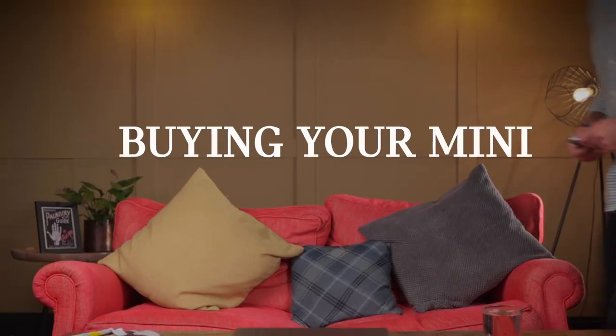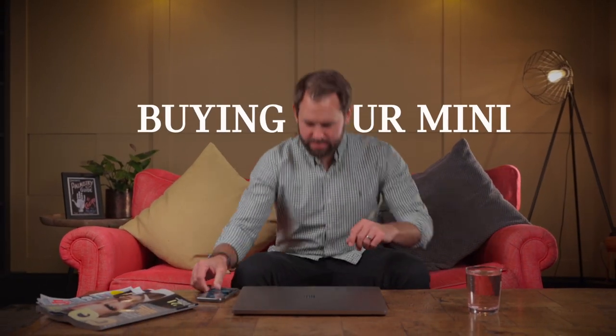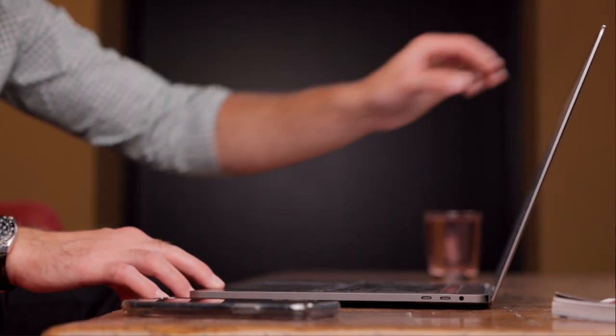Cotswold Hereford Mini is open for business, safely. If you're looking to buy a Mini at this time, Cotswold Hereford have created a safe and easy way to help you.